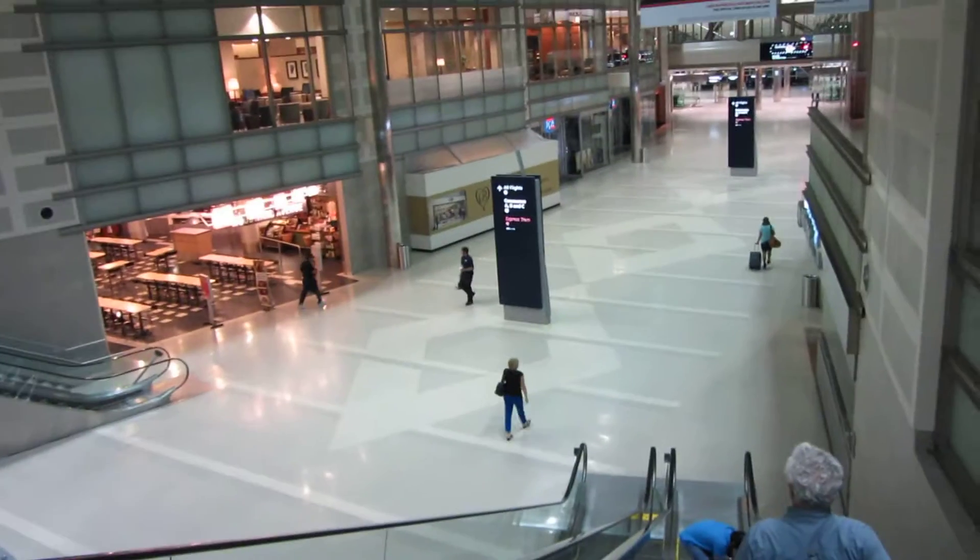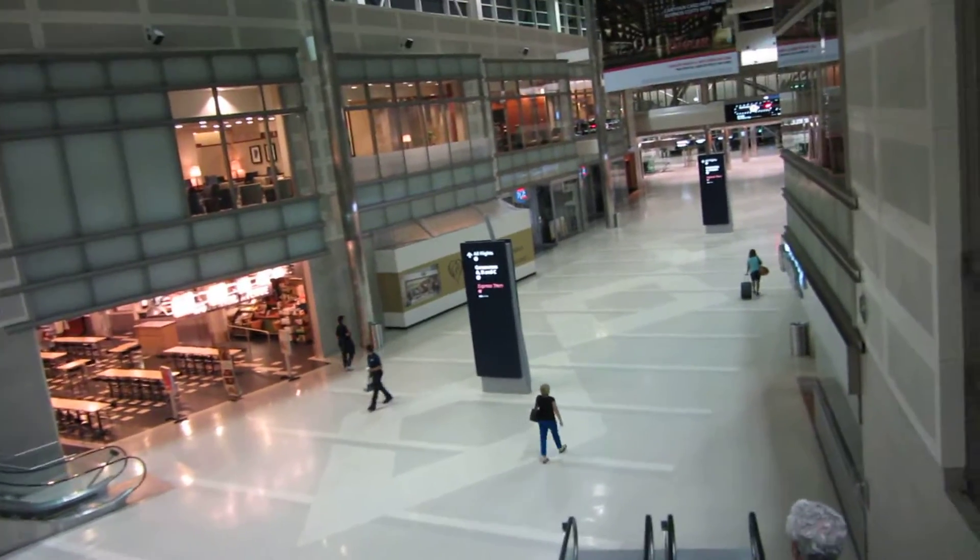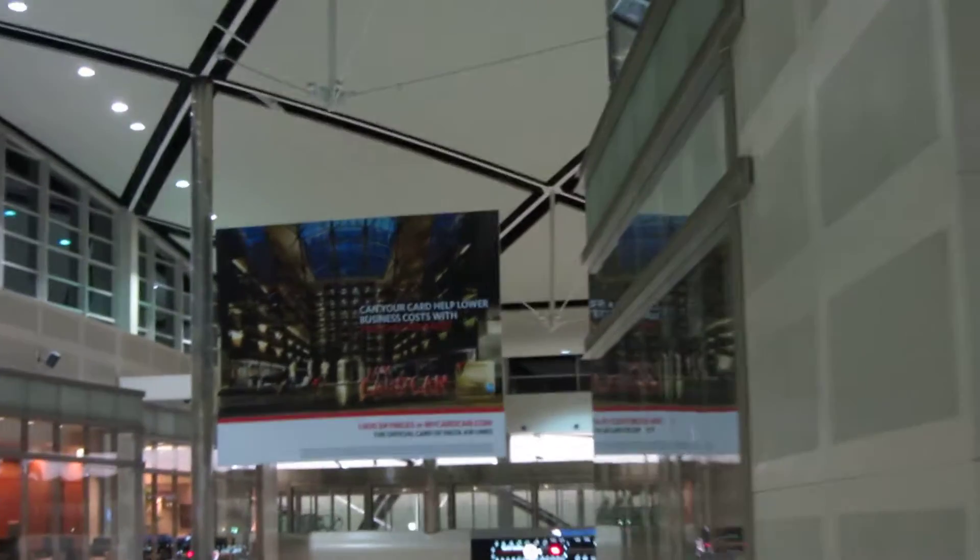Hey everybody, I'm in the airport, going down the escalator. Yay! Look at that.